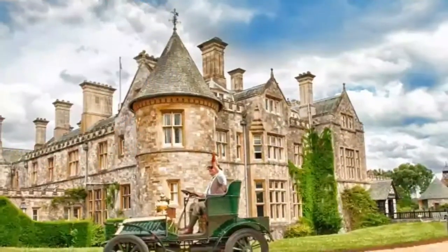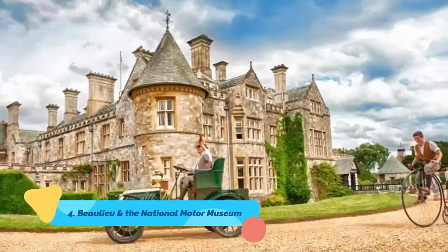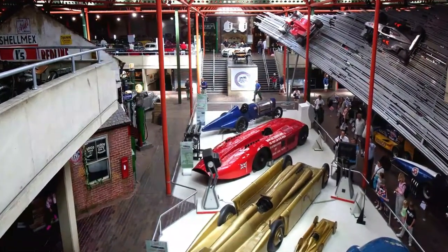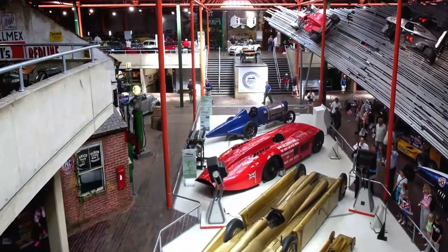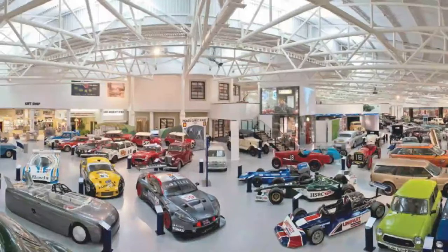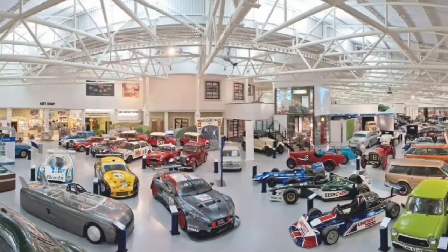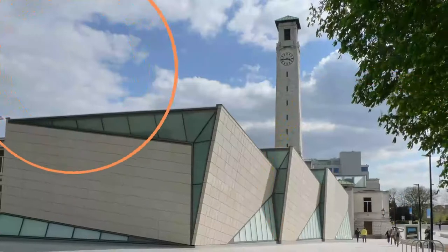Number four: Beaulieu and the National Motor Museum. An easy 14-mile journey southwest of Southampton through parts of the New Forest, the National Motor Museum at Beaulieu is one of the world's largest museums dedicated to the automobile. Its many exhibits include the official collection of original James Bond vehicles, as well as other famous movie cars including the flying Ford Anglia from Harry Potter, and the homemade cars constructed for the Top Gear TV series.